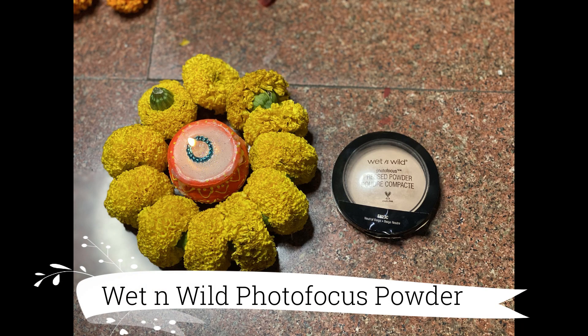Next up, concealer — I'm taking my Wet n Wild Photo Focus Concealer and applying it just on my under eyes and center of the face, then blending it out with my beauty sponge. I'm actually loving how my base makeup looks right now — very nicely blended and very lightweight on the face. Now I'm going to use a setting powder just to set the concealer on the under eyes and center of the face using a small powder brush.